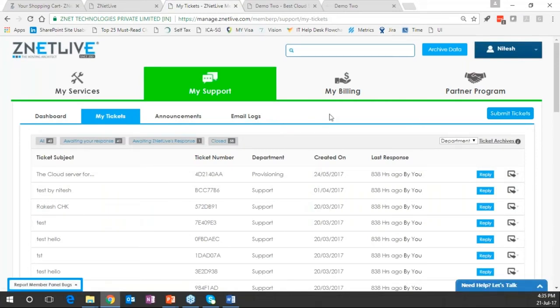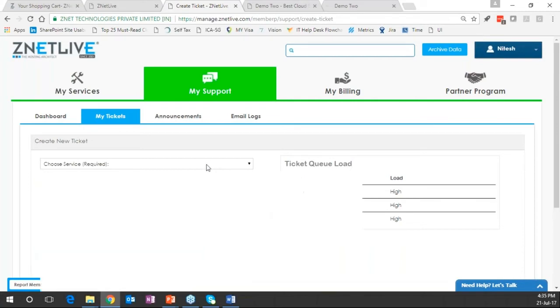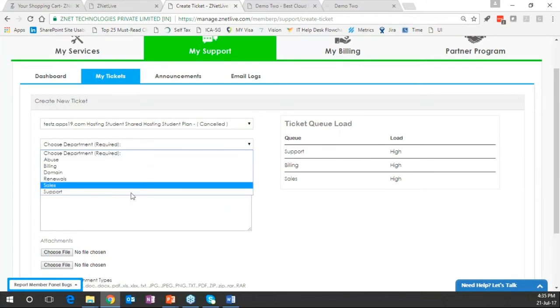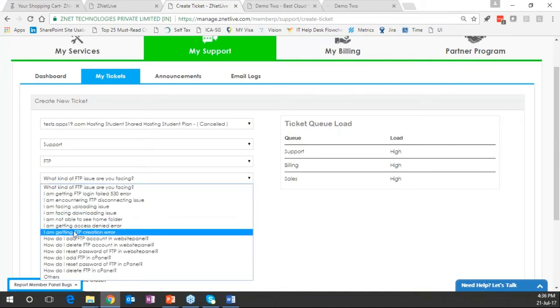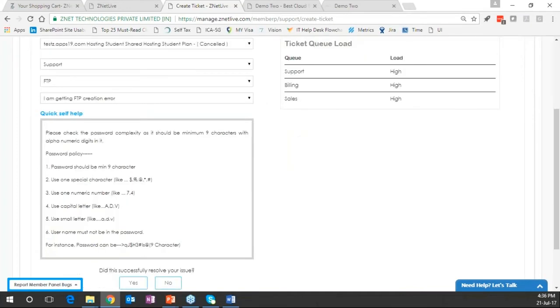The support module allows customers to log support tickets. The customer clicks on submit ticket and it ends up in the RACNAP support queue. For example, a customer reporting an FTP issue gets prompted by the system's knowledge base — suggesting possible causes and steps to resolve the issue. This is a self-help feature helping the customer understand issues and resolve them quicker.